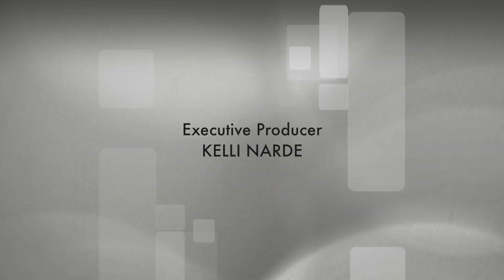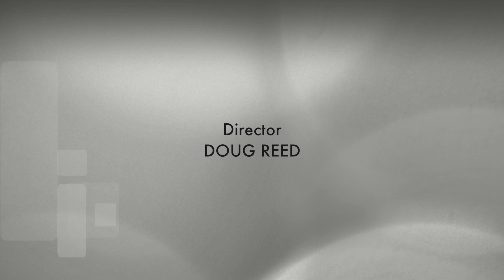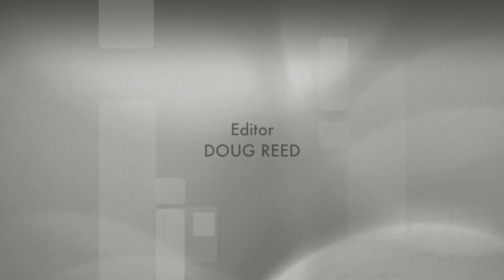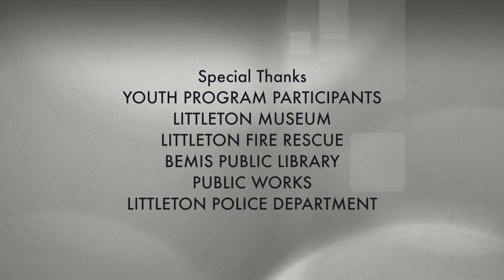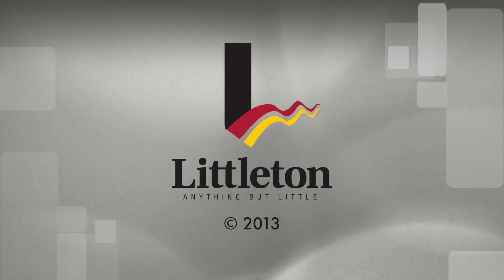Wow, I never knew how much stuff there was to do in Littleton for kids like us. We'll see you next time.